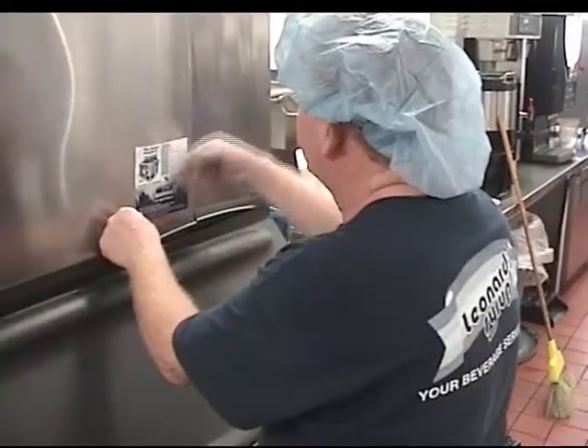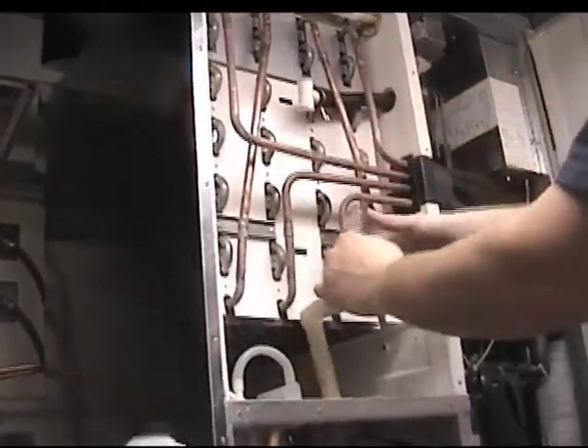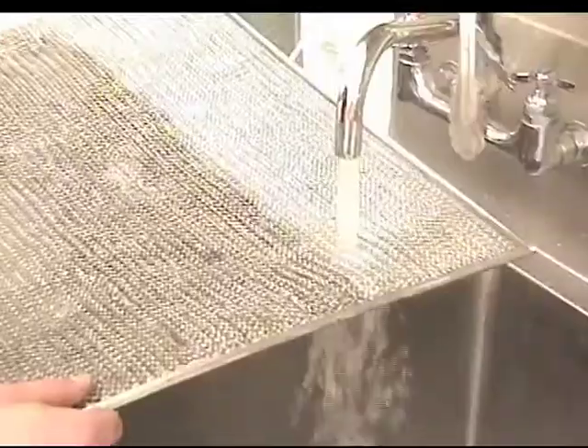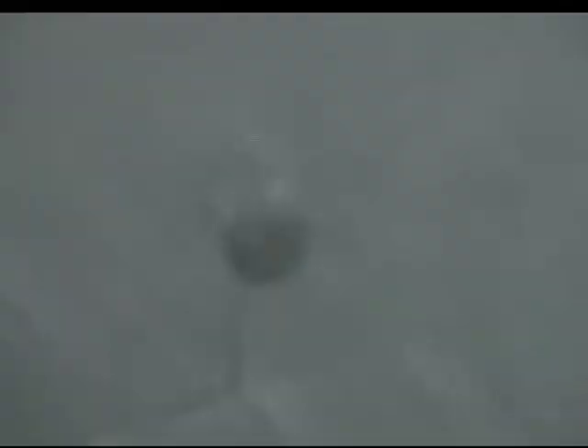Ice machines are ideal breeding grounds for mold, slime, and other biological contaminants. Manufacturers recommend that your ice machine be cleaned quarterly to ensure the ice you make is clean and your machine runs efficiently. This means circulating harsh chemicals over the evaporator and then flushing it all down your drain four times each and every year.